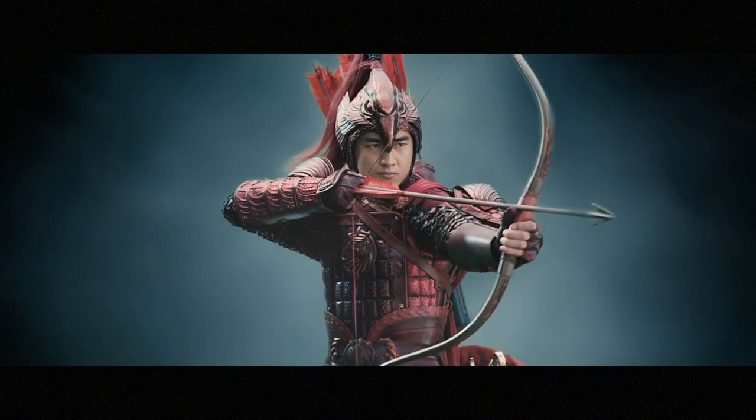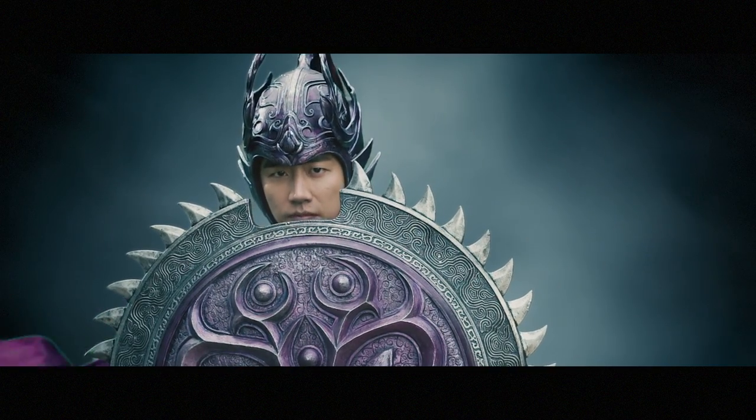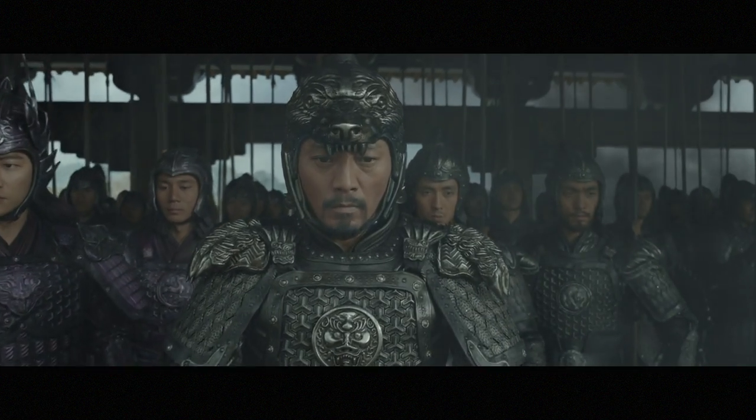The director wanted to portray the animal characteristics in a beautiful sculpted way, especially in their helmets.